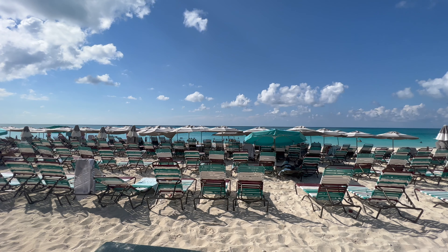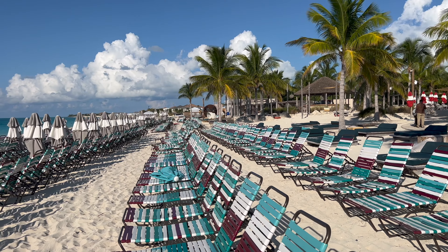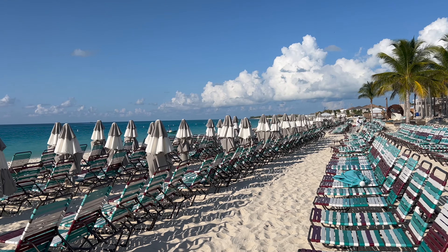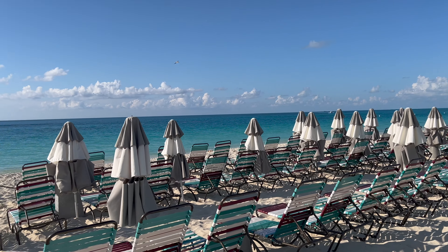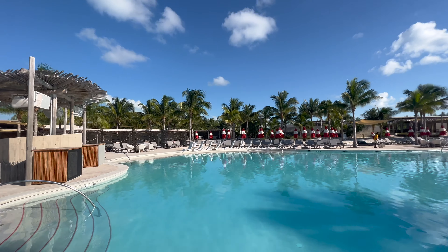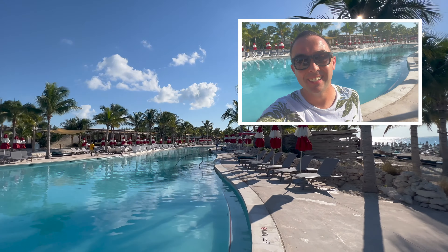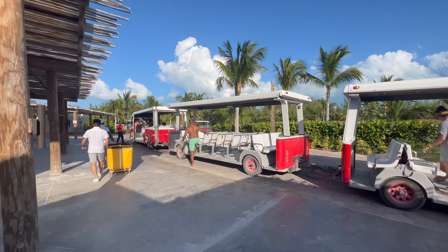If you're thinking about how to get the beach club looking more like those empty photos, my advice is either make sure you're first off your cruise ship or, like me, make sure you're on one of the final shuttles back. I absolutely loved walking around this place after everyone had already left.